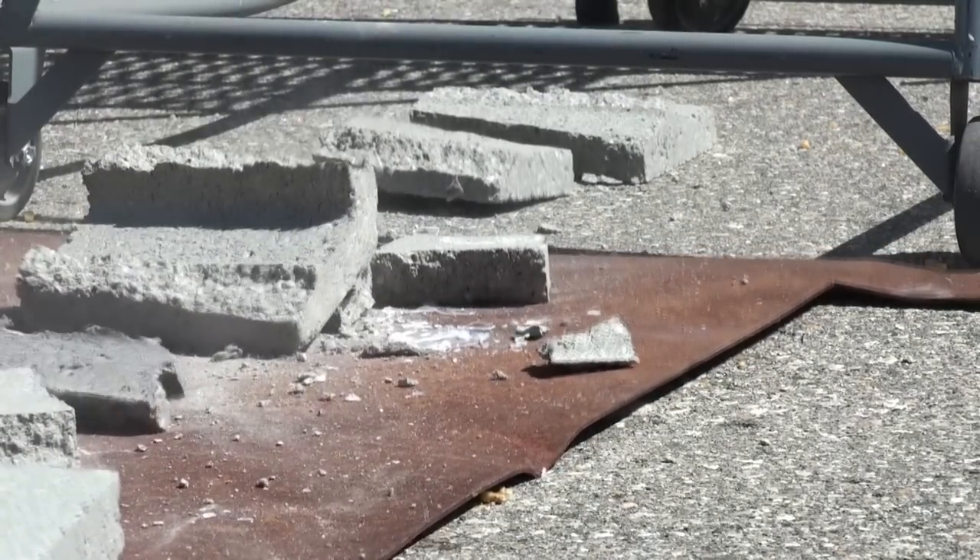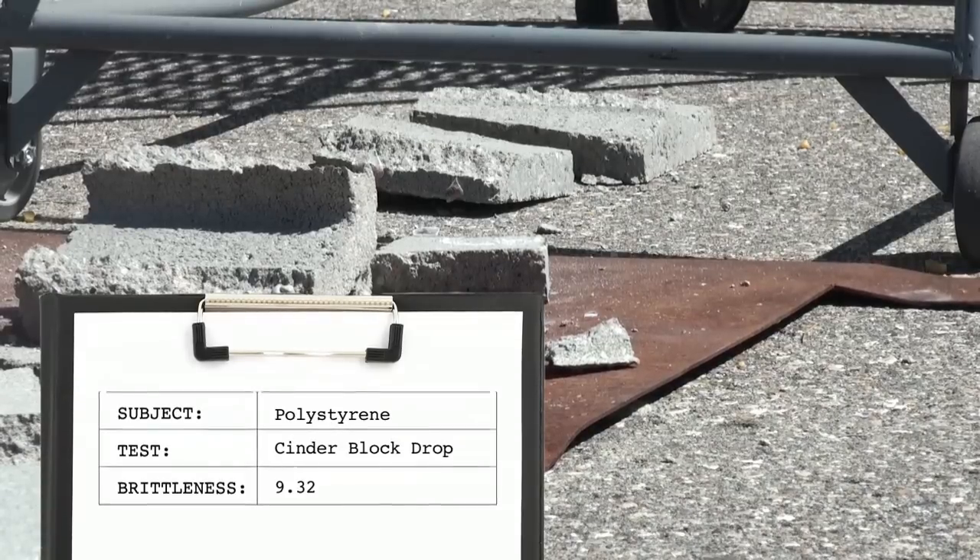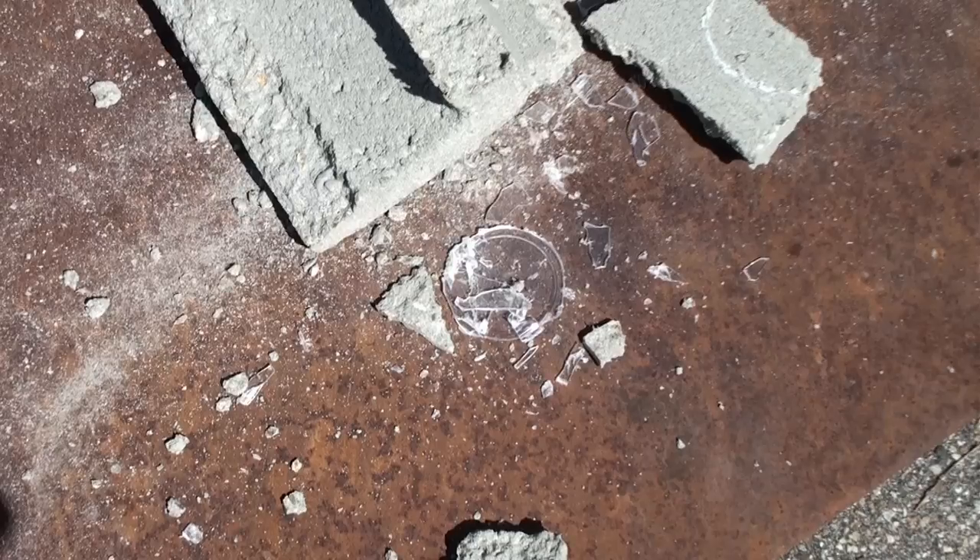Although not as brittle as peanut brittle, and not as flexible as LDPE, polystyrene still shattered during our cinder block drop test. Due to their delicate nature, polystyrene containers may be scratched and scuffed during shipment. To minimize this, we encourage purchases to be made in full case quantities whenever possible.